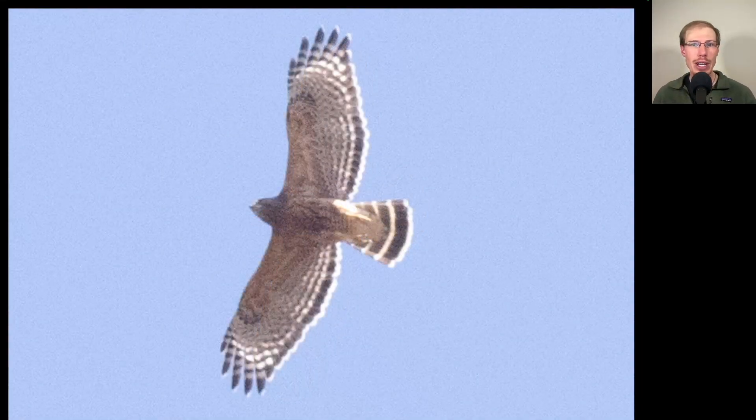Here we have a buteo overhead. Just from the colors alone we should be able to identify this as an adult red-shouldered hawk — a lot of orange to the underside and a pretty distinctive black and white plumage to the wings and tail. We also see the translucent crescents near the wingtips that all red-shouldered hawks show.